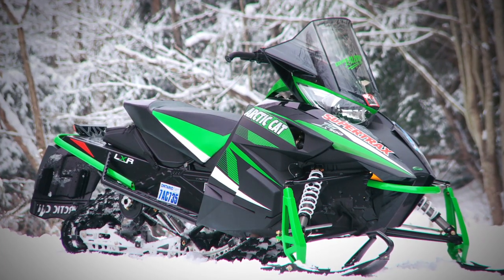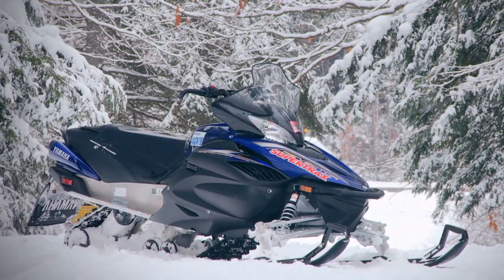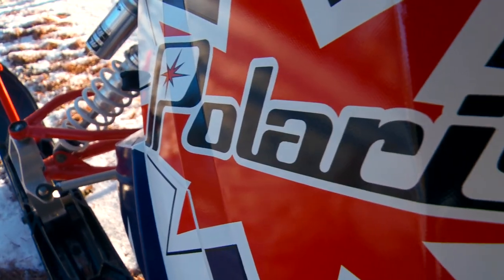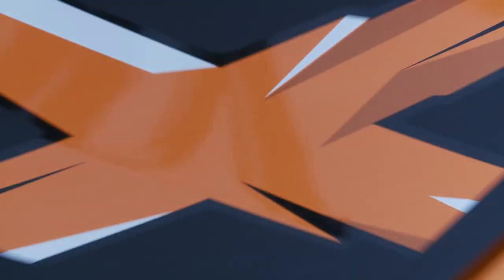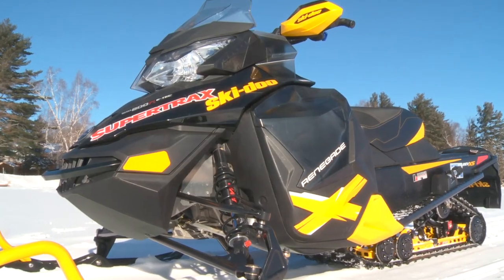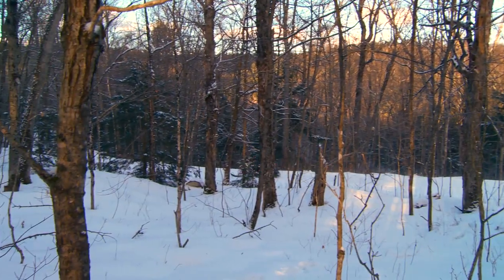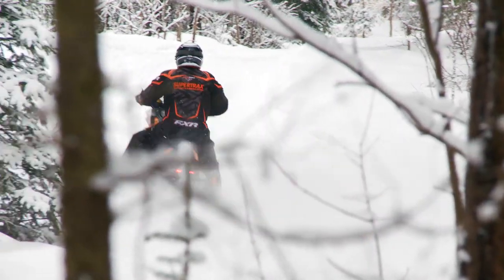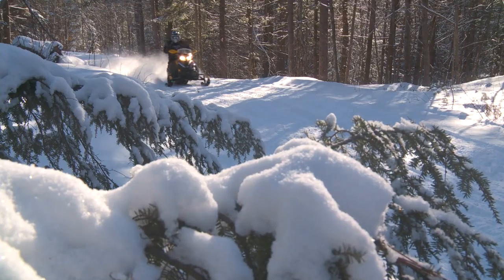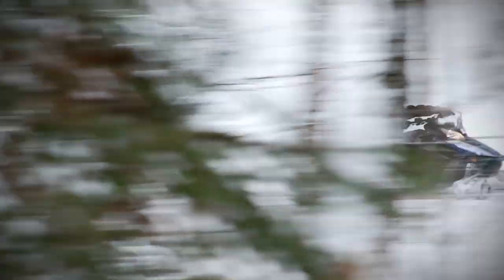Arctic Cat's Pro Cross 1100 LXR and XF800 SnowPro, Yamaha's Vector EPS and Nitro XTX175, Polaris' Switchback 800 Pro-R and Switchback Adventure 800, and finally Ski-Doo's MXZ X 600 E-TEC and Renegade X 800 E-TEC, both in the XS bodywork. These eight sleds have the most miles on them because they all provide an excellent mix of all the important traits a great day on the trail requires. When we line up all 21 sleds in our fleet in the morning, these are always the first eight leaving the compound. That says it all.